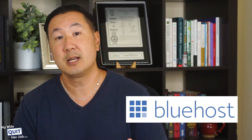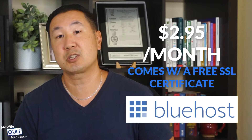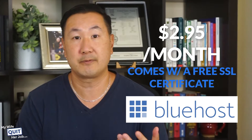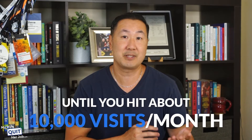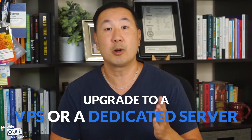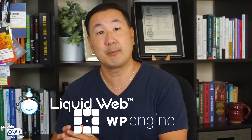Now if you're on a budget, you can start with an inexpensive host like Bluehost. Even the cheapest Bluehost plan, which costs $3 a month, comes with a free SSL certificate and will allow you to run a fully functional online store. Overall, Bluehost is an adequate platform until you hit about 10k visits per month. But once your store exceeds this level of traffic, it makes sense to upgrade to a VPS or a dedicated server like Liquid Web or WP Engine.